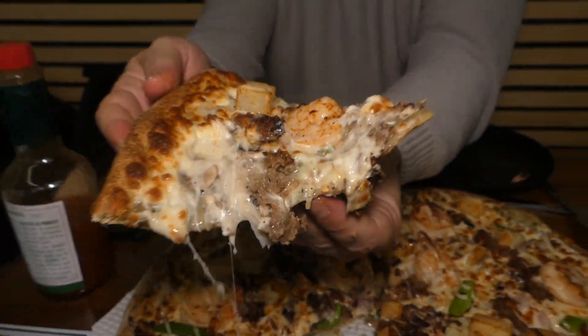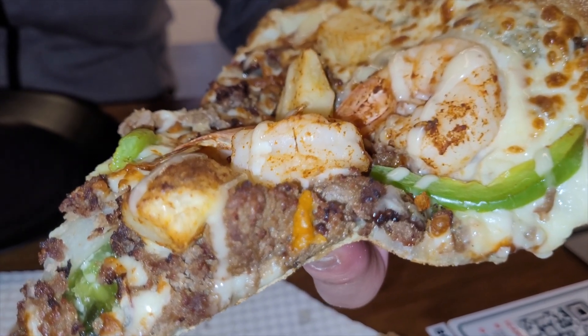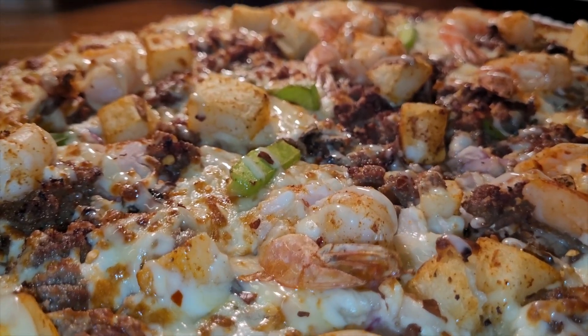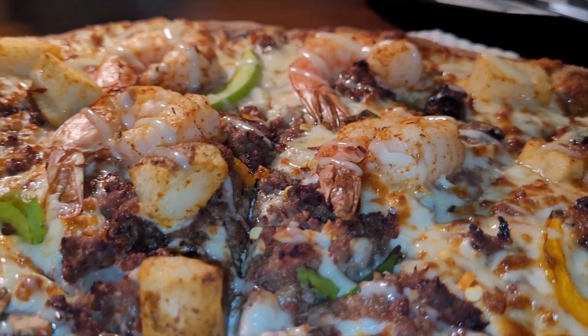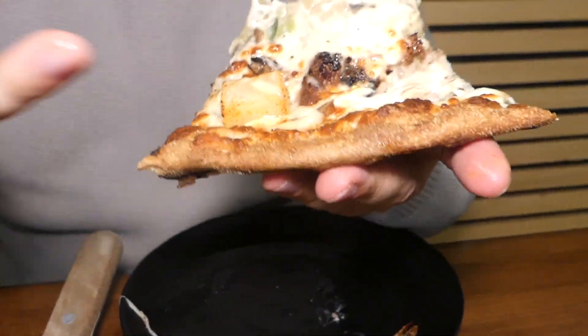It seems like kind of a crazy out-there combination, but overall it really works. The shrimp is very snappy and perfectly cooked. The bulgogi is perfectly sweet, very nicely seasoned and balanced. There's a bit of ranch sauce, a whole bunch of cheese, and the crust surprisingly holds up to all the flavors and sauces. I might even finish this by myself without the help of my cameraman.